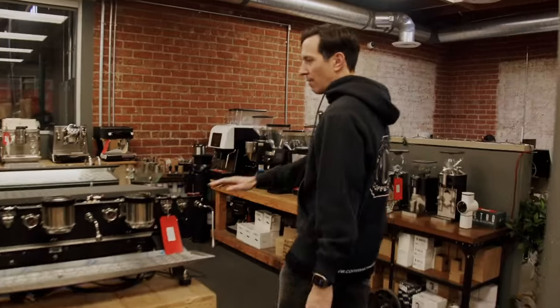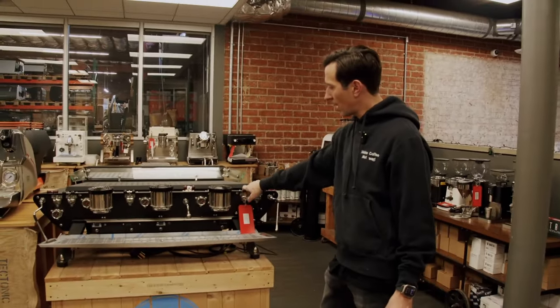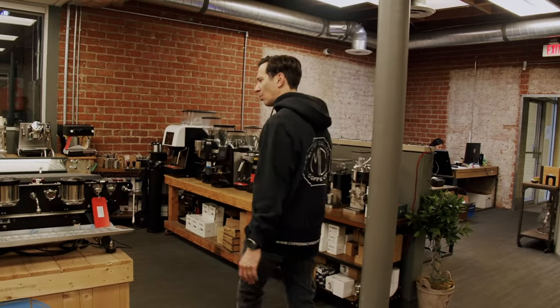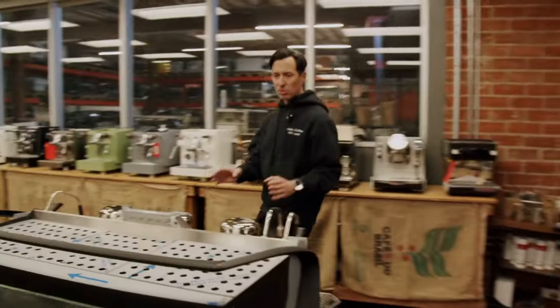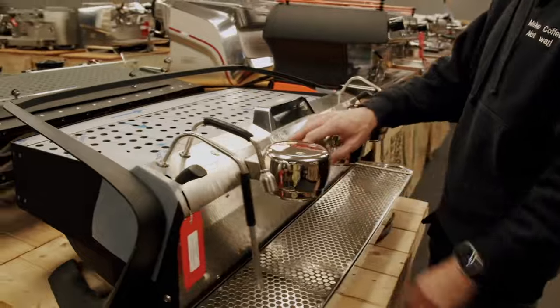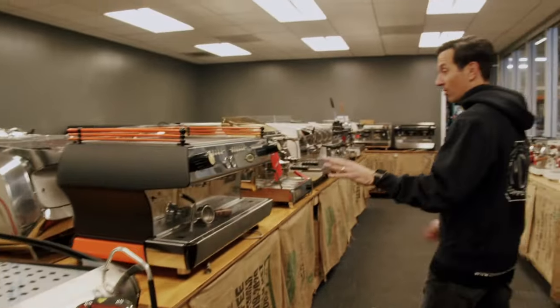Some other high-end machines here. We have the lovely three-group Spirit — this is a manual paddle one, so you click it to turn it on. Fully refurbished; I think this took our techs almost four weeks to finish that whole machine. Got a brand new Slayer EP3 three-group — it's the volumetric version with two buttons: single shot and double shot.